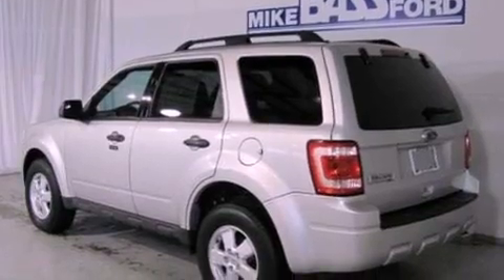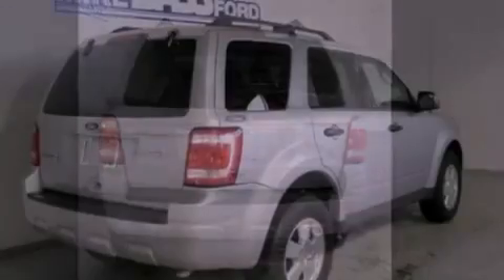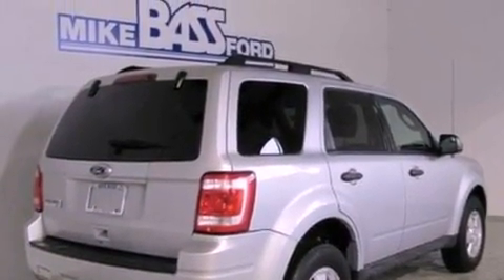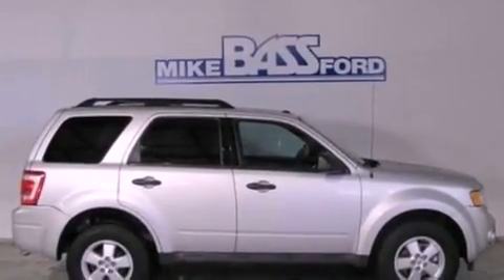Its top features include a folding rear seat, cruise control, an auto-dimming rearview mirror, commercial-free satellite radio, a leather-wrapped steering wheel, a multi-link rear suspension, aluminum wheels, a low-tire pressure indicator, a rear window defroster, and this vehicle has fewer than 40,000 miles on the odometer.